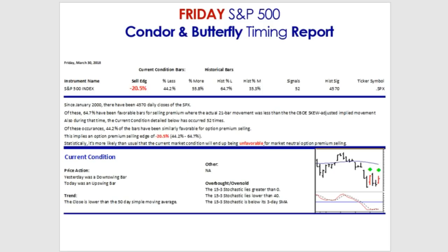The first report is the Condor Butterfly Timing Report, for folks wanting to sell options premium in a market neutral approach. Since January of 2000, we've had roughly 4,570 daily closes of the S&P 500. Of these, 64.7% have been favorable bars for selling option premium — where the actual 21-bar movement turned out to be less than what was being implied by the option prices. So not quite two-thirds of the bars were favorable.